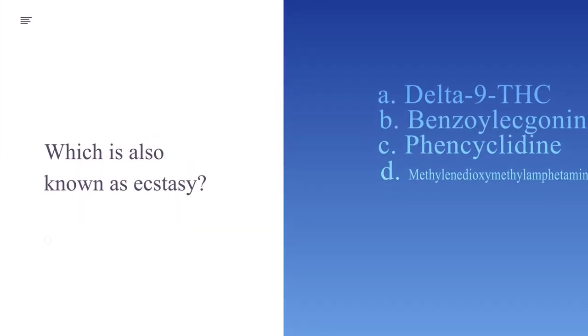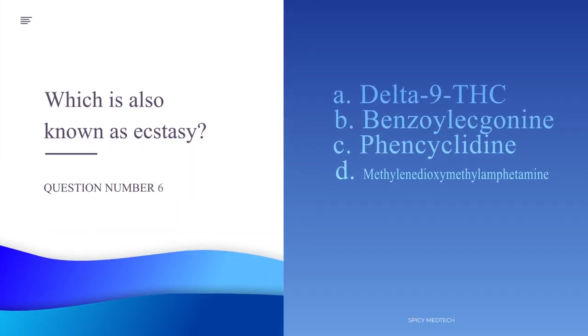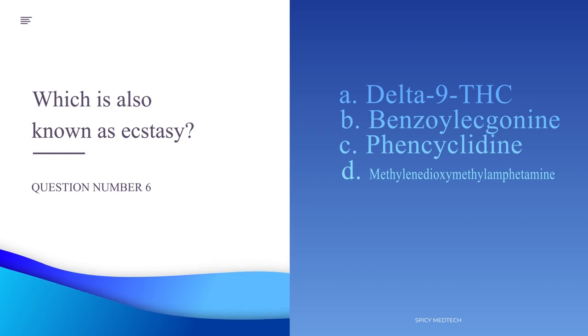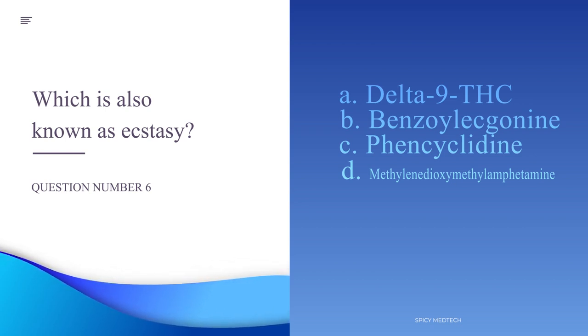Number 6. Which is also known as ecstasy? A. Delta-9 THC, B. Benzoylecgonine, C. Phencyclidine, or D. Methylenedioxymethamphetamine.